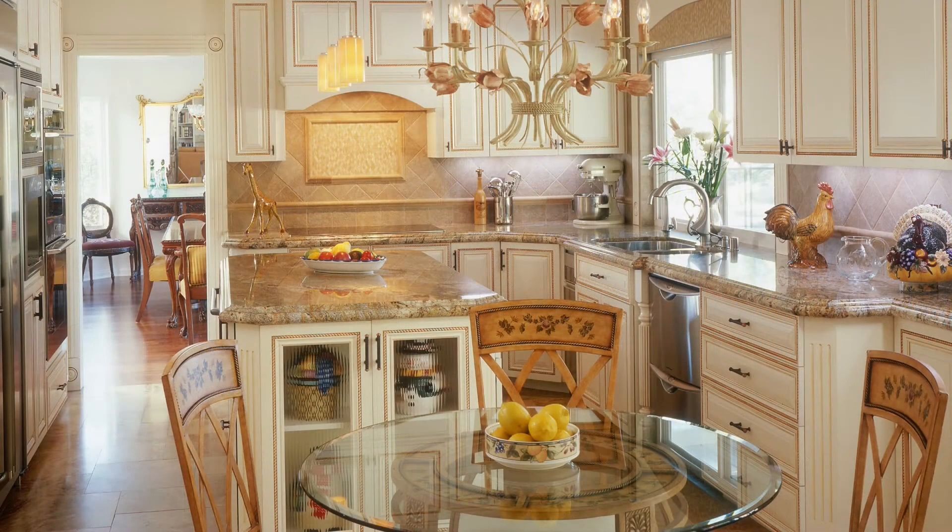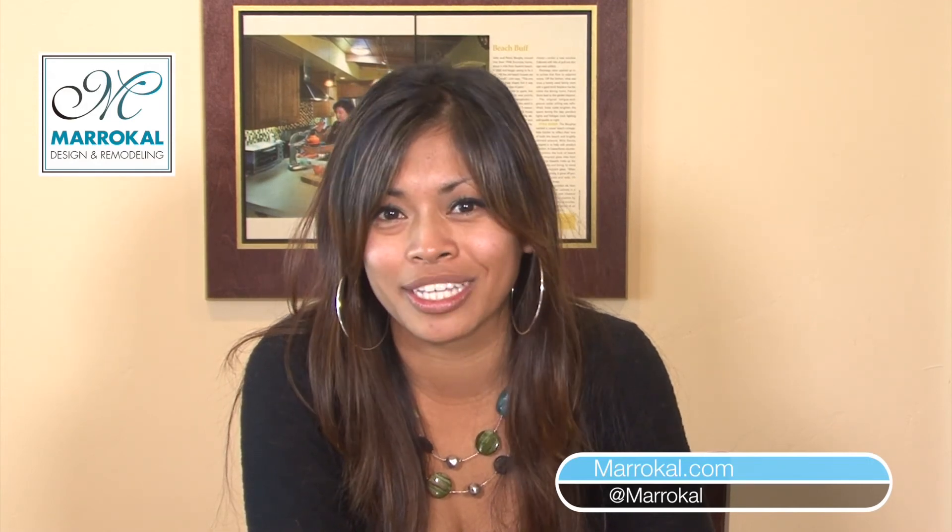Come on into the Design Center and I can help you with your design selections — polished versus satin countertops. I'm Megan with MaraCal Design and Remodeling. If you have any questions, check us out at MaraCal.com, follow us on Twitter at MaraCal, or check us out on Facebook.